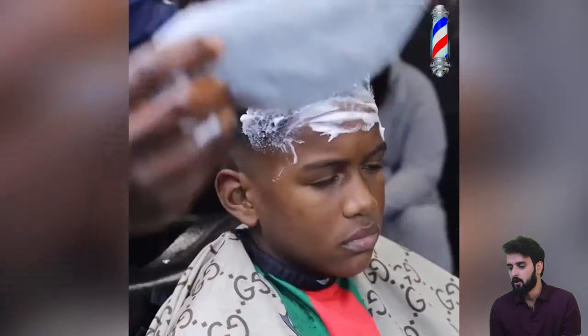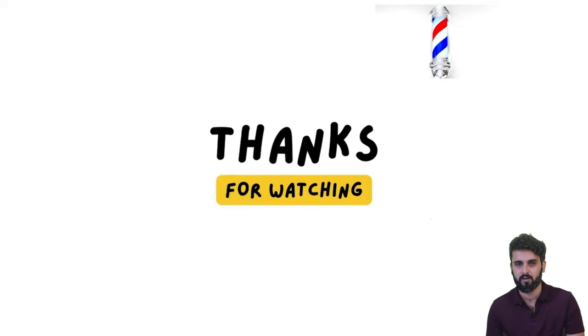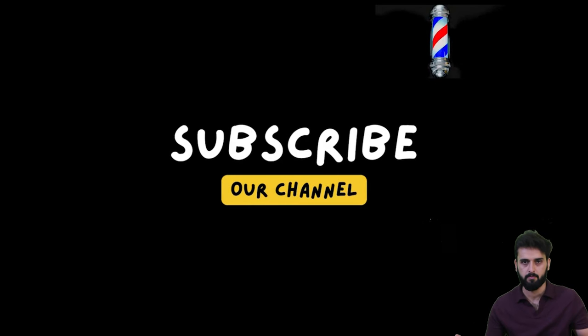We are moving to the last haircut transformation, and this haircut is for kids — and that was literally flawless. I hope you enjoyed. Thank you so much for watching. Don't forget to subscribe to get an update for every upcoming video.